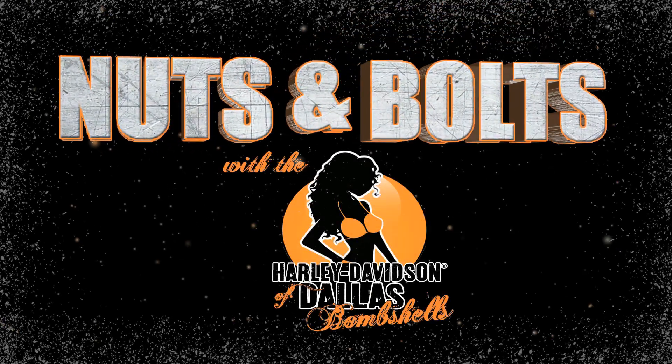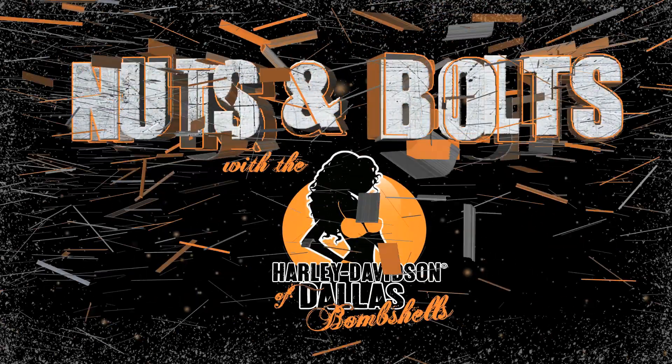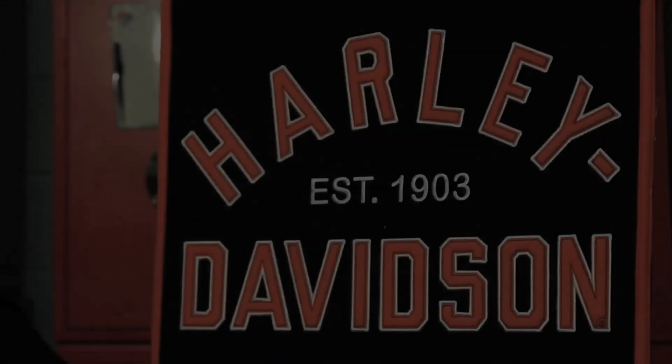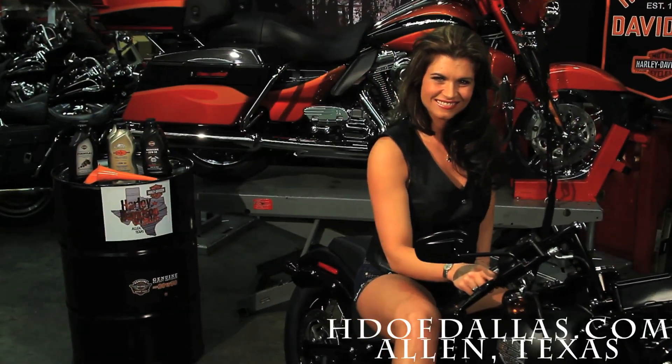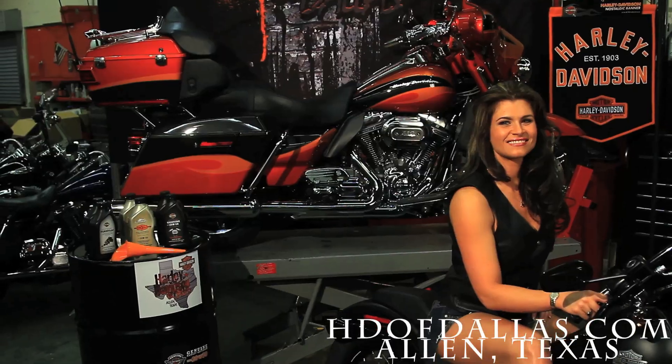Welcome to another edition of Nuts and Bolts with the Bombshells from Harley-Davidson of Dallas in Allen, Texas. How long has it been since you revved up your engine? Are you ready for a long ride? Well, if you're ready, let us get you off on a good start.